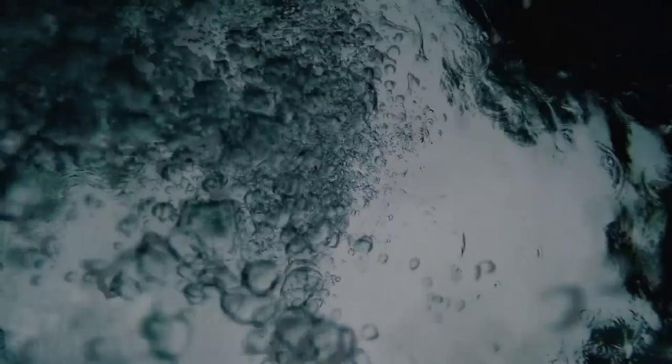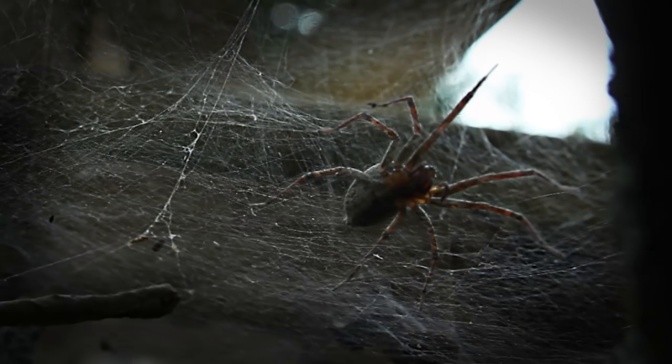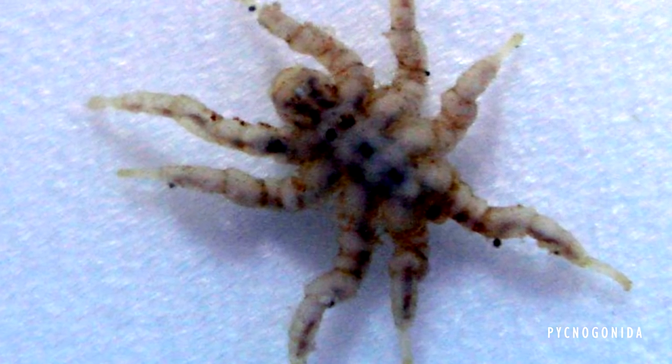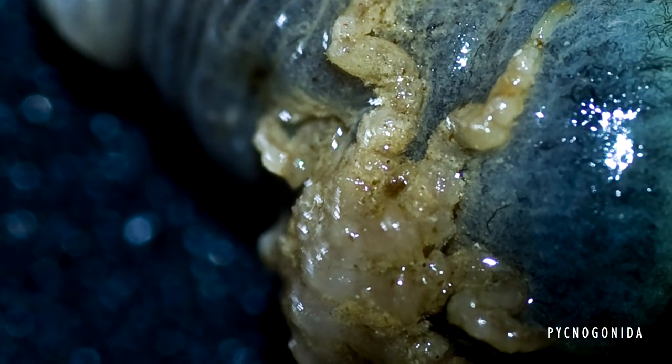If you have a fear of the ocean and a fear of spiders, then you'll love these guys. They feed on the flesh of your corals and have a sweet tooth for zoanthids. They'll make you think twice about not dipping your frags.